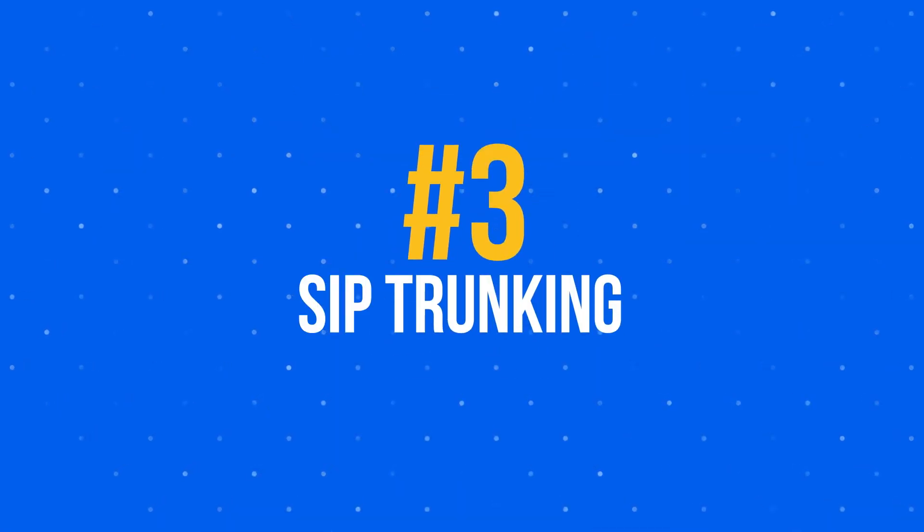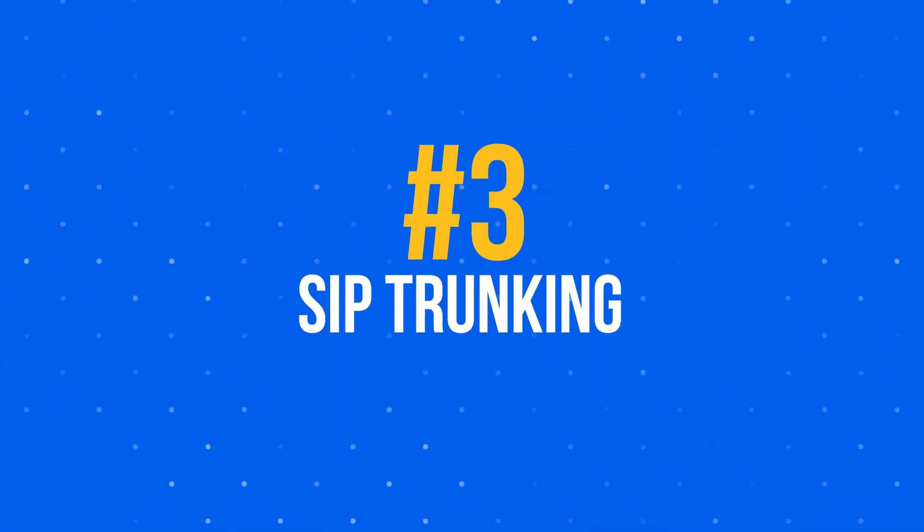Lastly, the third option is a sort of mixture between the previous two — it's called SIP trunking. It's for those with an existing PBX system that want to take advantage of the benefits that come with a cloud phone system without replacing all of their existing hardware. Businesses that opt for a hosted PBX or PBX SIP trunking can cut their telecom costs by up to 60%. This can be a helpful first step if your business is looking to eventually migrate to the hosted PBX solution covered earlier.